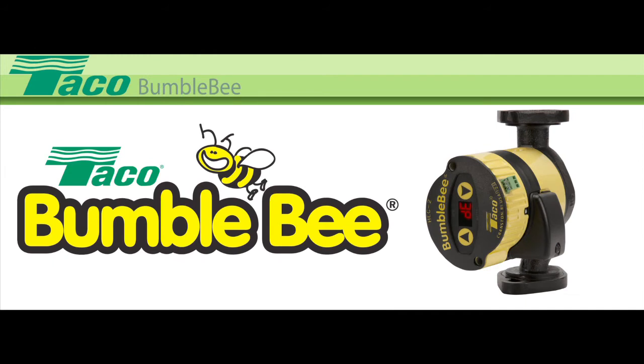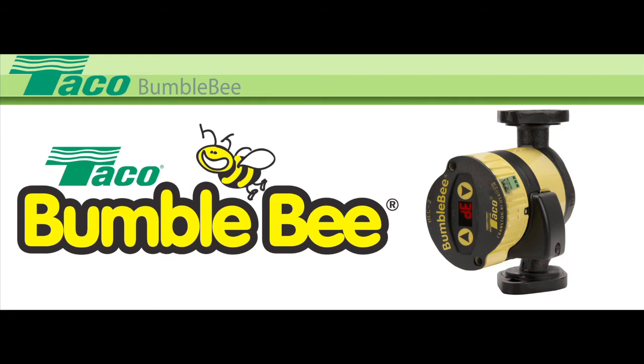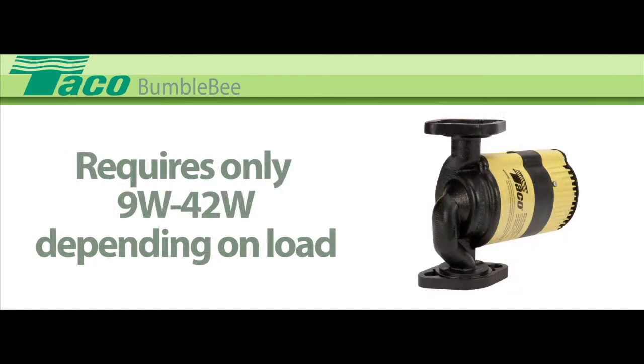Presenting the next level in residential and light commercial circulator performance, the Tayco Bumblebee. Bumblebee is a whole new generation of wet-rotor variable-speed circulators. Its high-efficiency brushless DC permanently magnetic motor requires only 9 to 42 watts depending on the load.